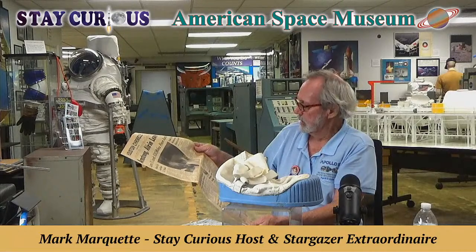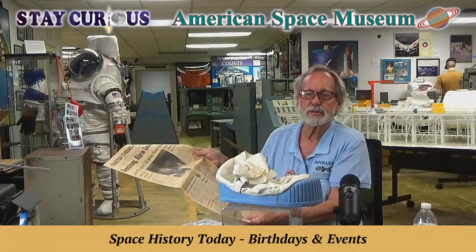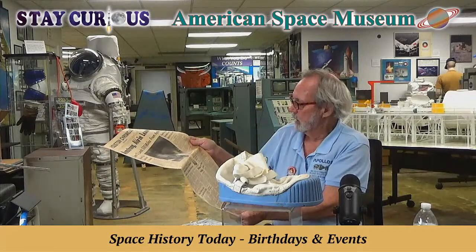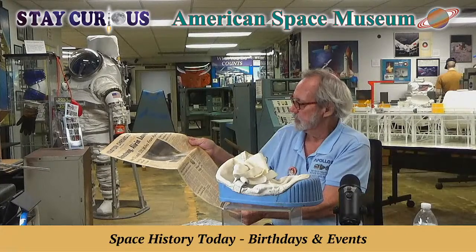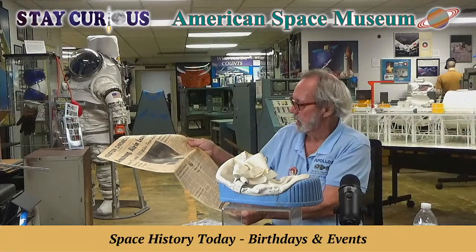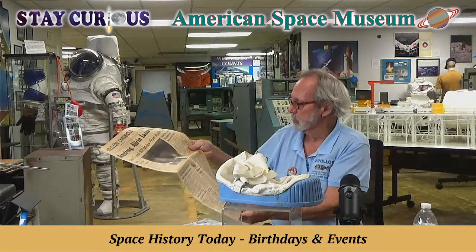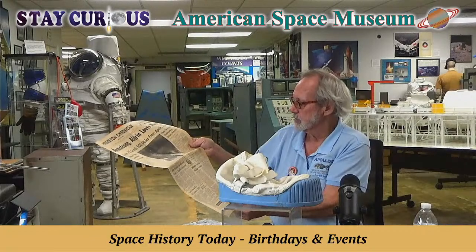In the history of the human race, Armstrong achieved his niche of immortality — he and Aldrin conquered the barren void. The evidence of their first visit will be preserved perhaps 50,000 years if scientists are right. Certainly, the place where the crude spaceship Eagle landed is destined to become a shrine for future generations.